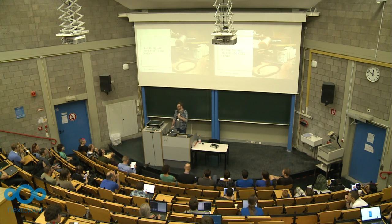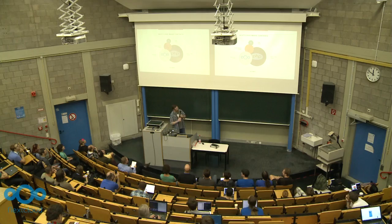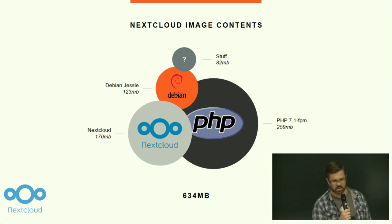Who here has ever pulled or deployed the NextCloud container? What was the first thing you noticed about that container, just from the pull experience? It's big. Straight to the top of the class. It's 634 megabytes. As containers go, this is pretty meaty. That's not necessarily bad if everything in there is totally necessary, but the first thing I noticed was it was 634 megabytes, which seemed unusually large for an application that's about 170 megs.